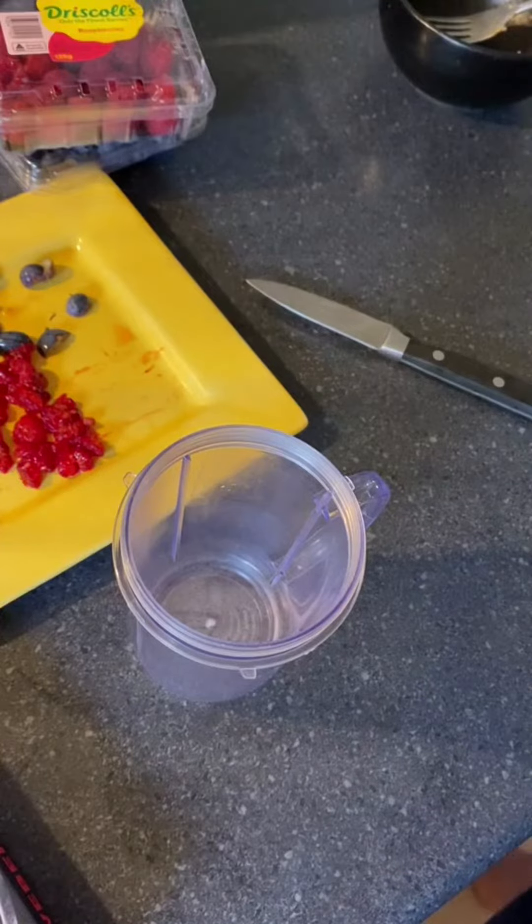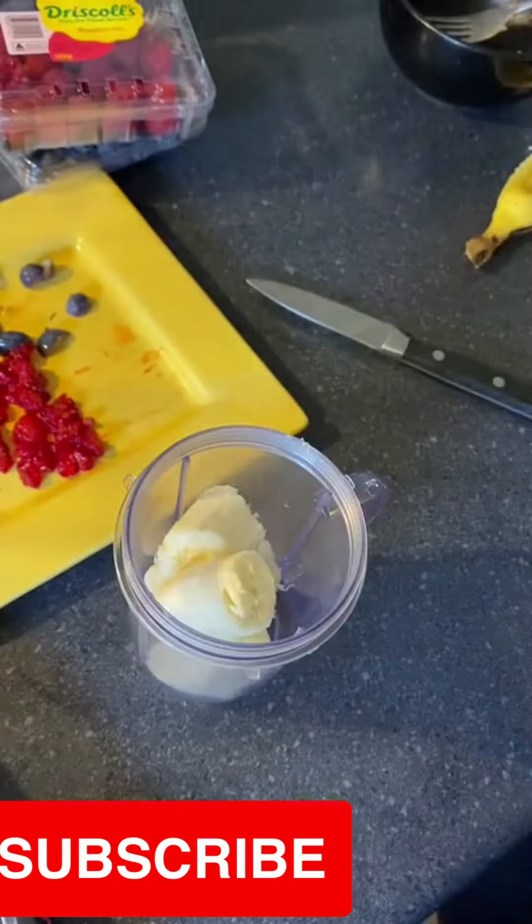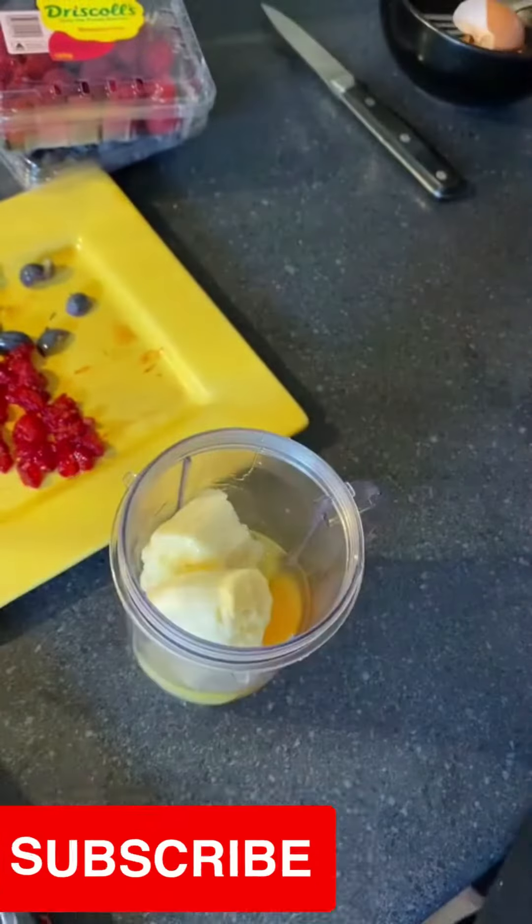Then I just added a banana and two eggs into the cup, as well as some cinnamon and chia seeds. I usually blend it for about a minute and a half, just until it's all smoothed and blended together.